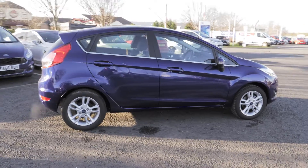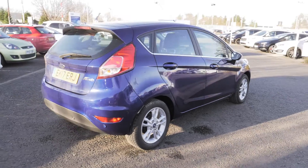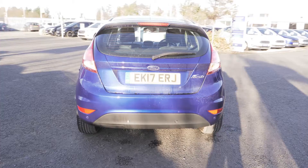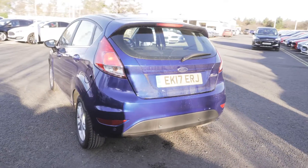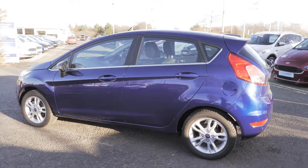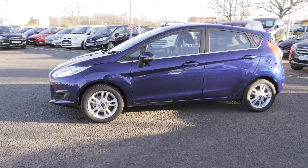Welcome to Jennings. Today we're going to be looking at the Ford Fiesta 1.25 82 ZTEC 5-door hatchback. This vehicle was registered in March 2017 and has done just over 4,180 miles. It is a 1.25 petrol engine with manual transmission.